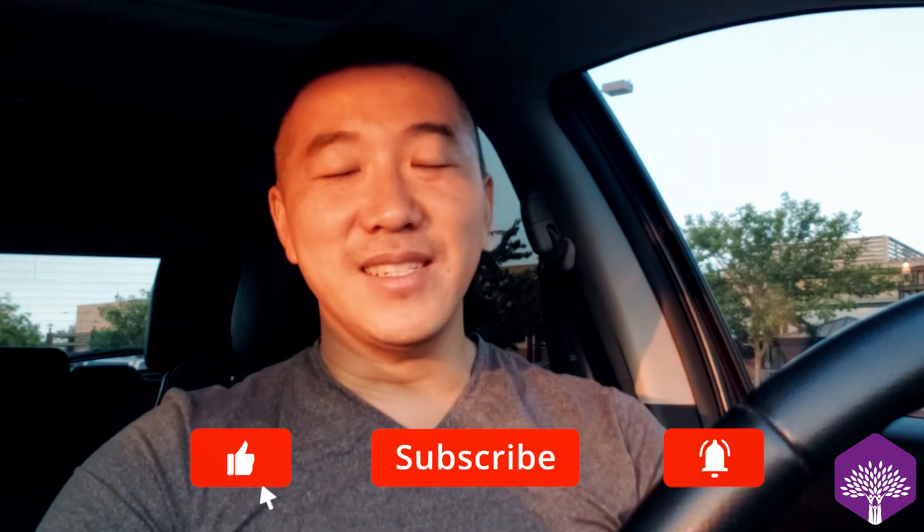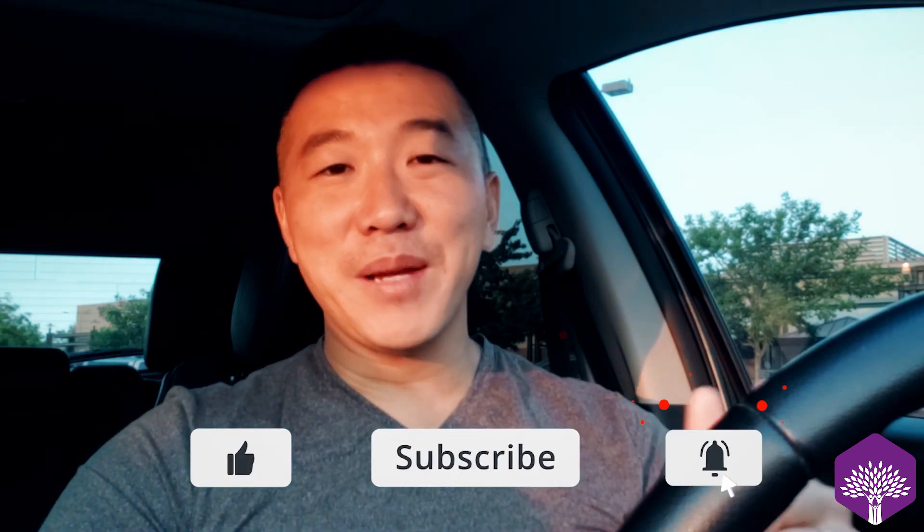Until next time, I hope this finds you well. Subscribe, click the link below. I'll see you next time.